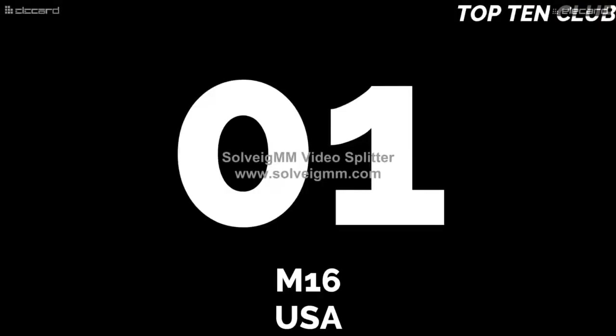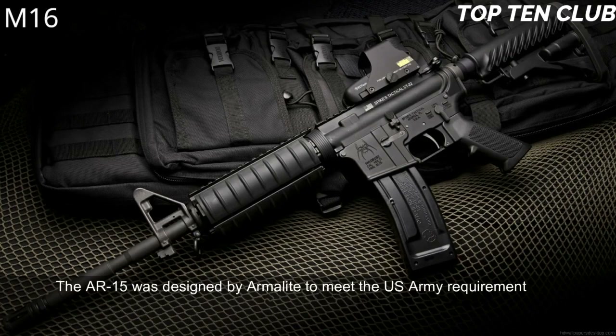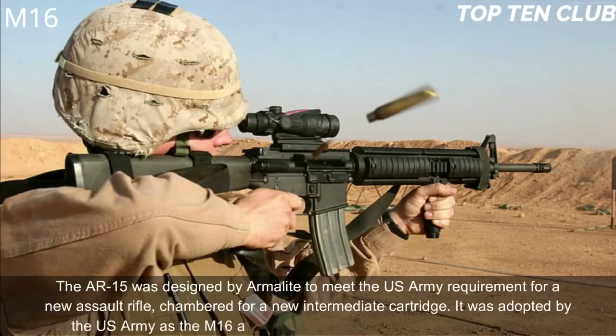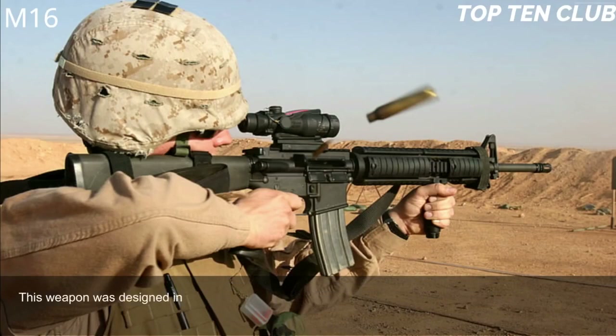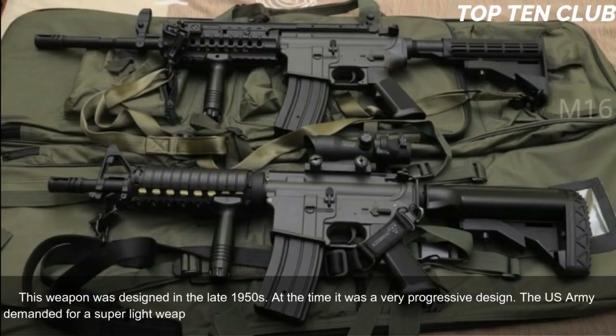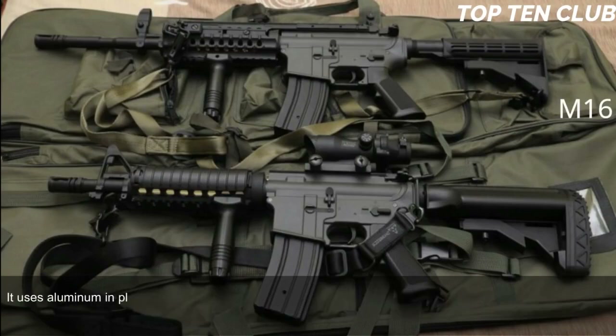Number 1: M16, USA. The AR-15 was designed by Armalite to meet the US Army requirement for a new assault rifle chambered for a new intermediate cartridge. It was adopted by the US Army as the M16 and became a standard issue infantry weapon. This weapon was designed in the late 1950s and at the time was a very progressive design. The US Army demanded a super-light weapon, so the M16 uses a number of lightweight materials — aluminum in place of steel, and fiberglass construction in place of wood.